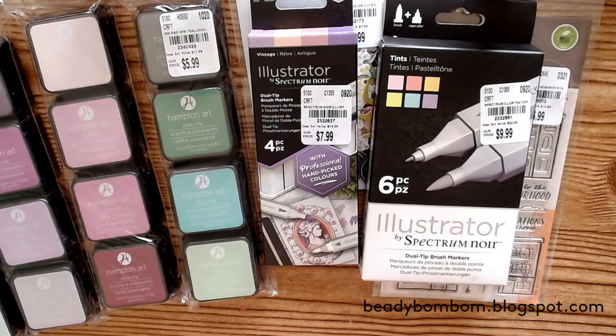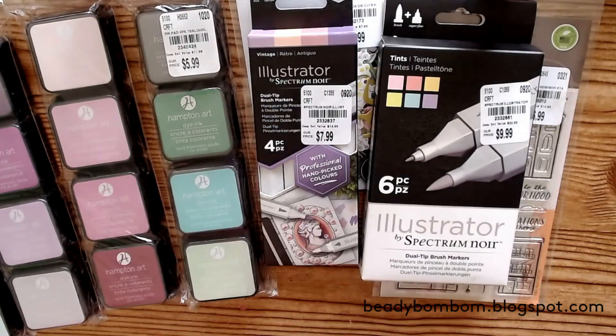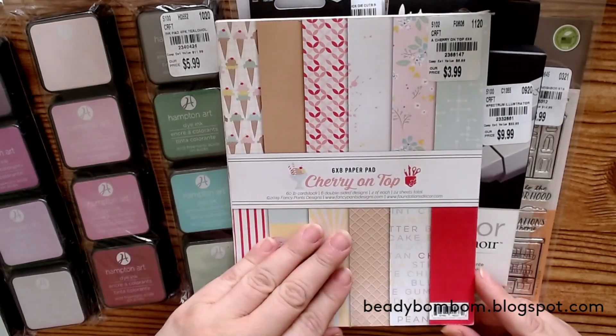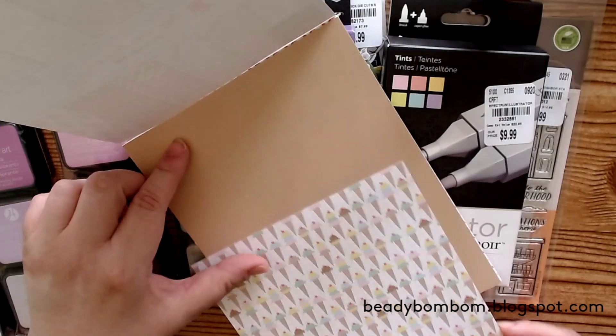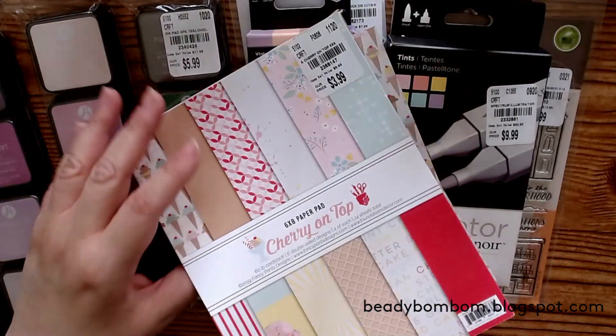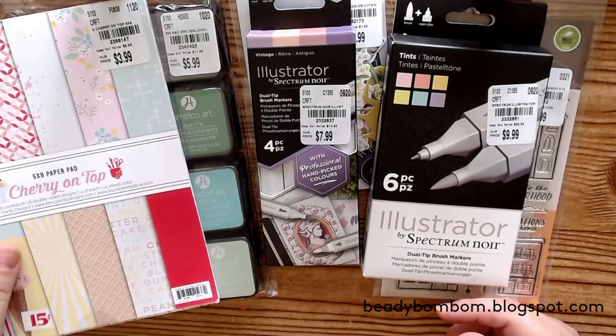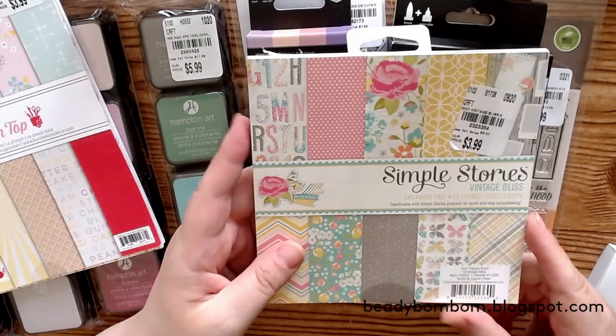Then I picked up some paper pads. This one is called Cherry on Top from Fancy Pants — it's the perfect size for my journaling. What I like to do is grab two sheets, tear half of one down, glue it to another, and then glue it to my page. I use the scraps on another page for journaling on top, so there's no waste. I do this for this size and also for six-by-six.